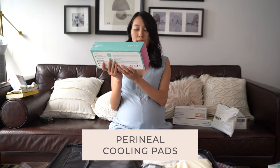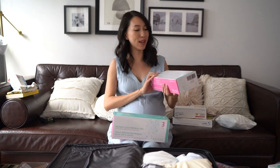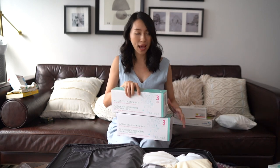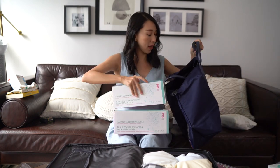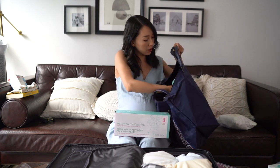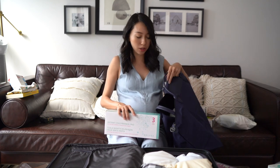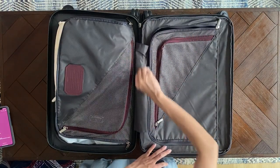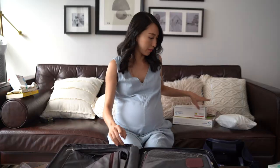For the perineal cooling pads — each box only has three pads, so I'm bringing two boxes. I might buy more on the way home. Since they're bulky I'm putting them in my hand carry bag. They'll be really comfortable right after delivery, so having easy access to them is helpful.